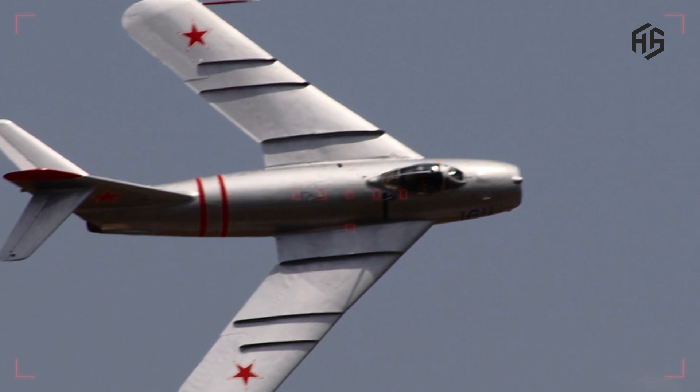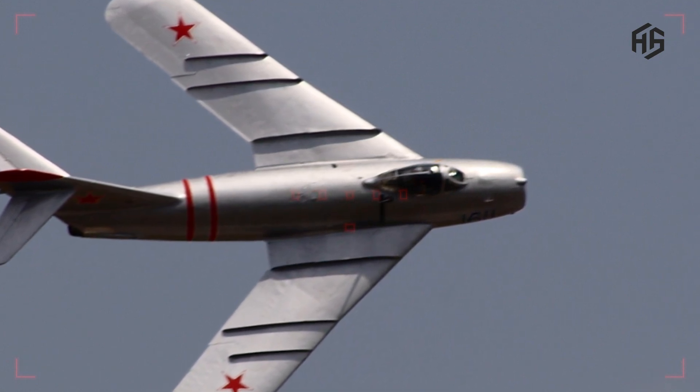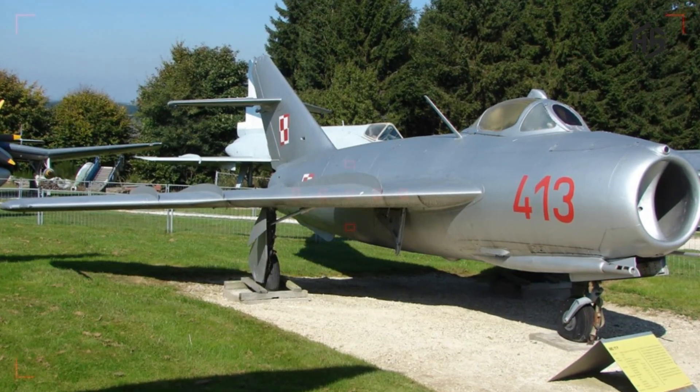High maneuverability: The MiG-17 is known for its high maneuverability, which makes it agile in aerial combat.